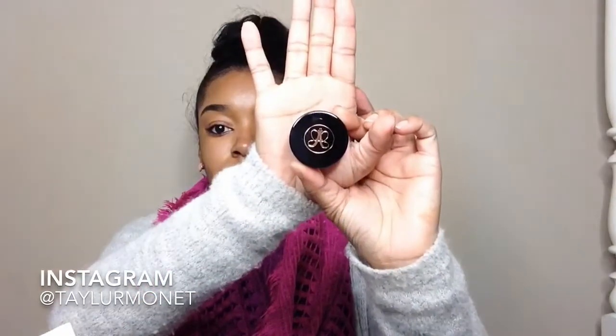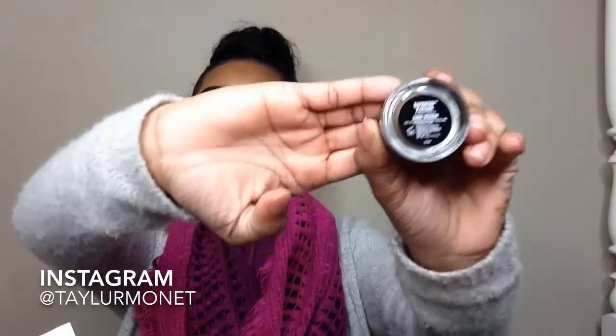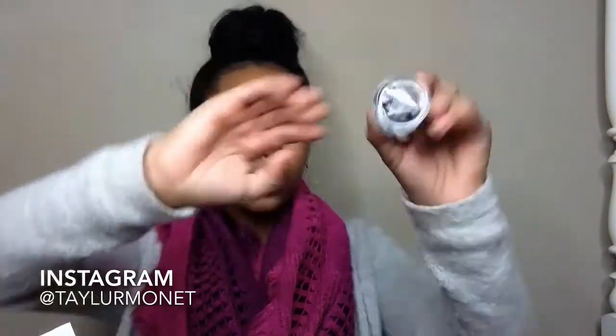It looks like this — it has this little symbol thing on it. And that's how it looks. Yeah, I got that.